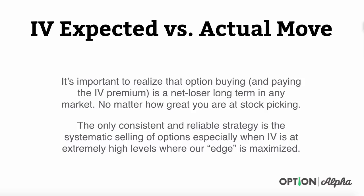It's important to realize that option buying at this point — paying the IV premium or implied volatility premium — is a net loser long term in any market. Sure, there may be some great opportunities to do it once in a while, but you have no idea when that's coming, and neither do I. No matter how great you are at stock picking, being an option buyer is a net losing strategy long term. You have to be an option seller.